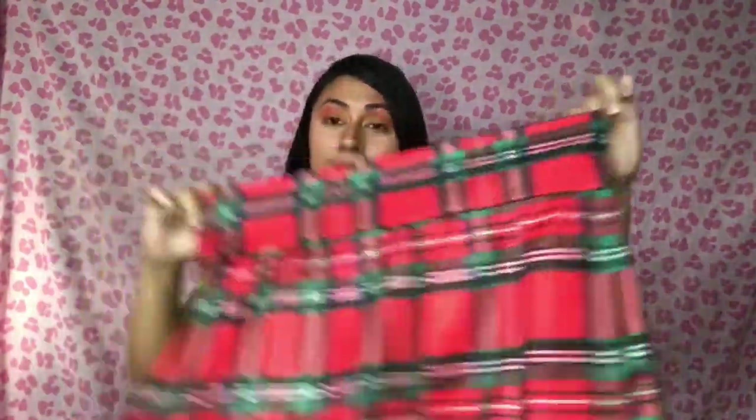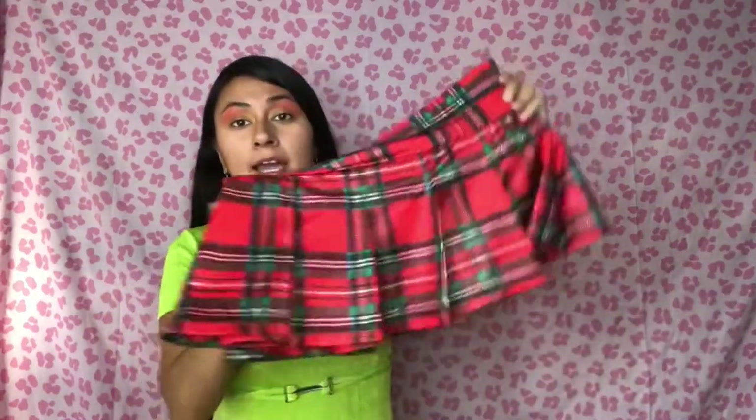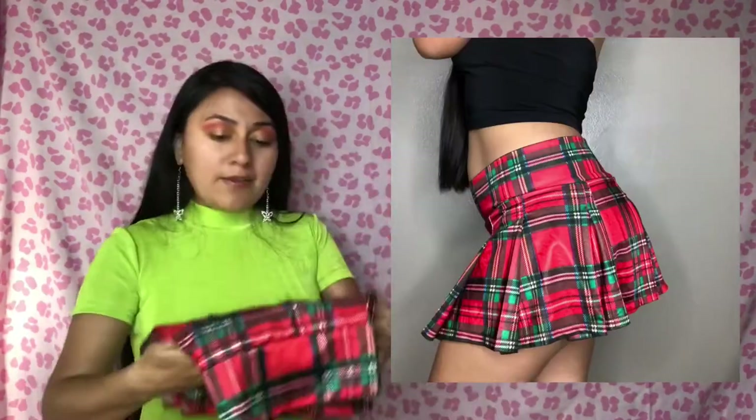Next I have this 2000s era tartan plaid mini skirt — a classic schoolgirl skirt. You can pair this with a black baby tee, some fishnets, and black platforms for a classic mall-goth look. I love it — it's super stretchy, labeled a small/medium, and the brand is Be Wicked. This one is flawless, not too short, and it makes your booty look good.